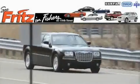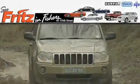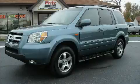Another fine vehicle offered by Fritz & Fishers. This is a 2007 Honda Pilot — plenty of space for what you need.